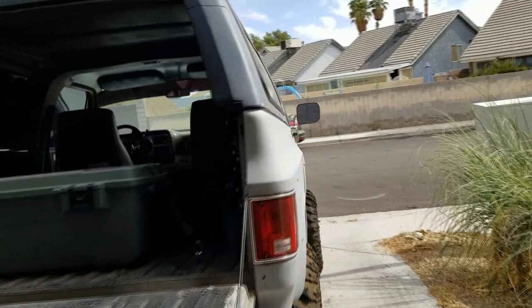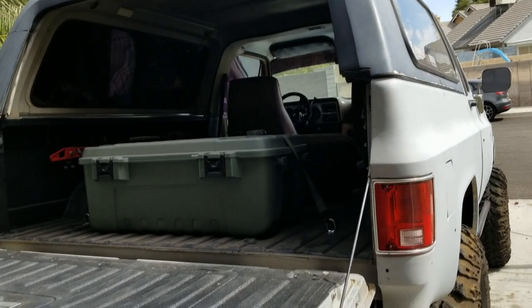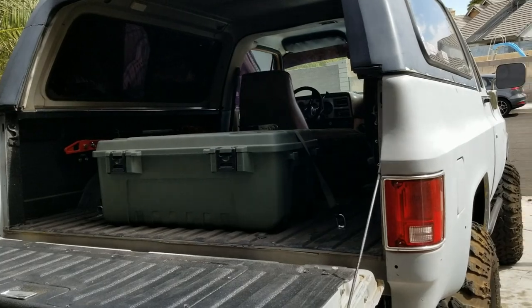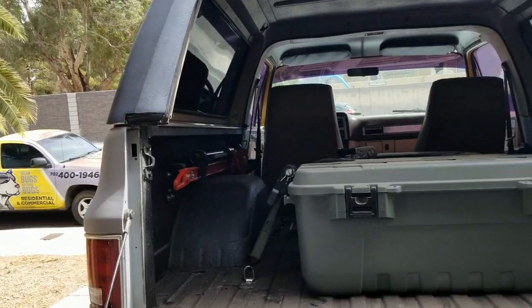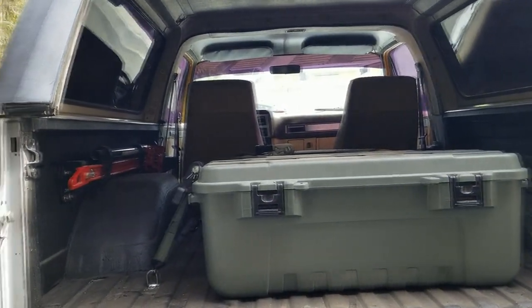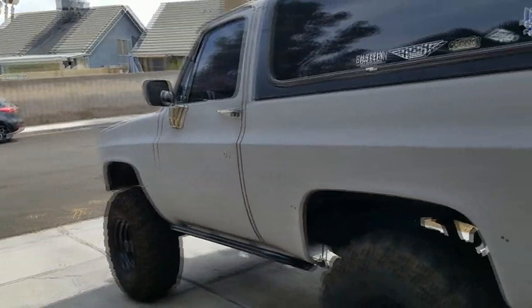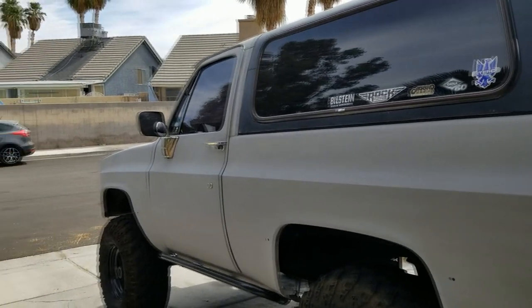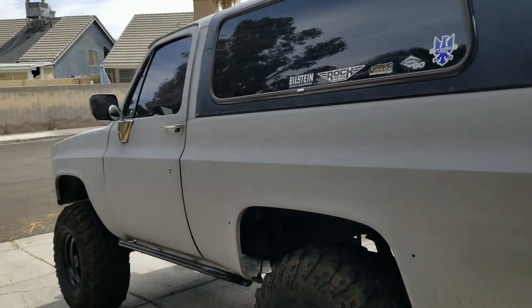I've spent a ton of money in the last three months on this thing — the steering, the front locker, and having the front axle all rebuilt — so I'm kind of chilling and trying to recoup some funds. If you guys have any ideas of what I should do next, put a comment in the video. Hope everyone's doing well and enjoying their summer so far.